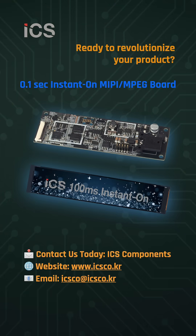With unmatched speed, flexibility, and reliability, ICS NanoBoot 100 redefines what's possible for embedded display solutions.